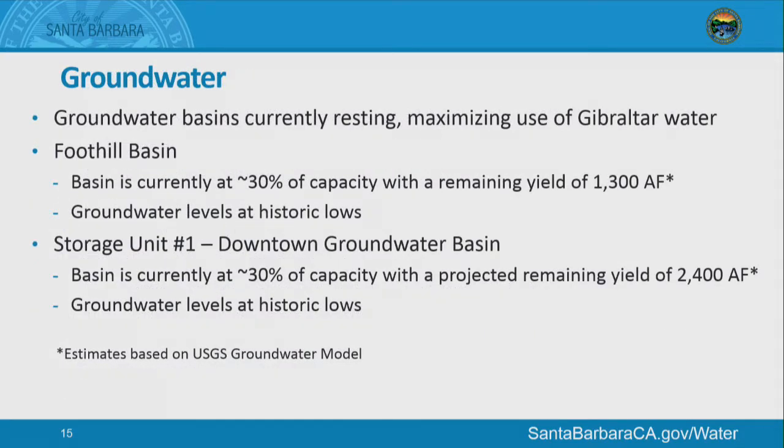Our groundwater basins are currently resting. We've shut down all of our wells as we are using our Gibraltar water, and both basins had remaining yields — at about 30% of capacity. We're resting them now, and if the drought continues, we would have that supply available for later years.